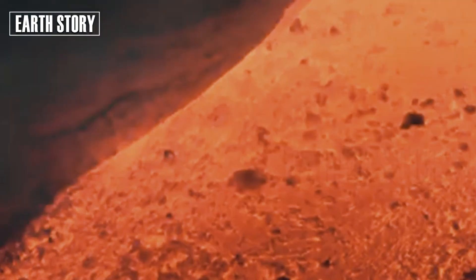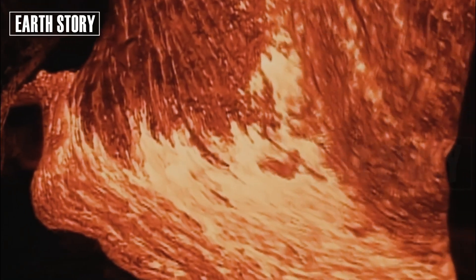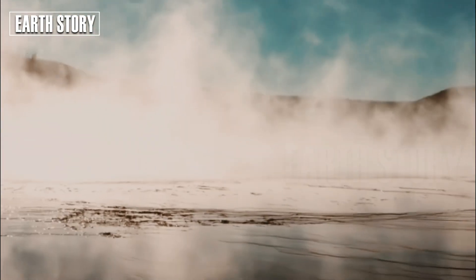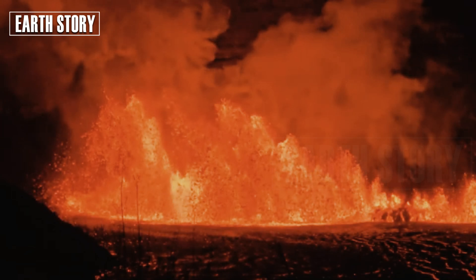"Yellowstone is dynamic but not currently erupting," Poland notes. "Our data suggests that the magma is being recharged, but at a much slower rate than would be required for an imminent eruption."